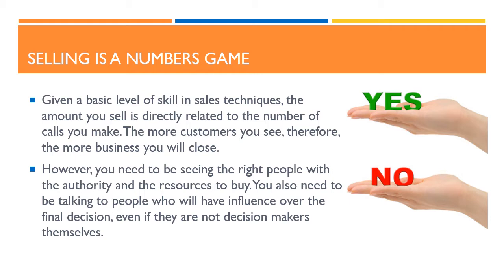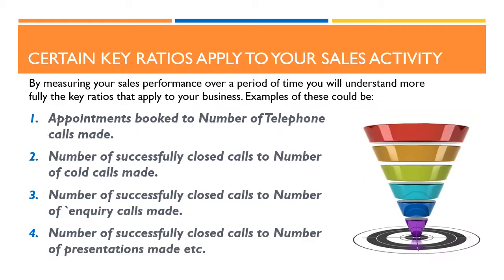However, you need to be seeing the right people with the authority and the resources to buy. You also need to be talking to people who will have influence over the final decision, even if they are not decision makers themselves. By measuring your sales performance over a period of time, you will understand more fully the key ratios that apply to your business.